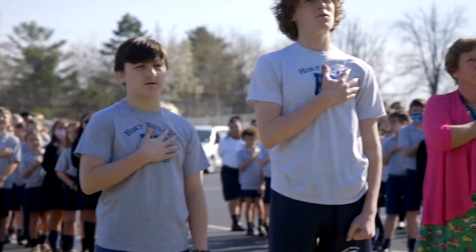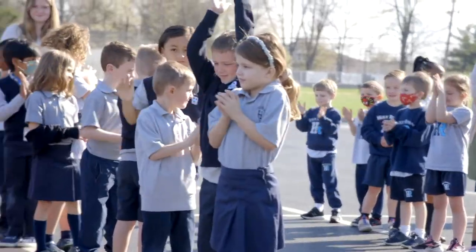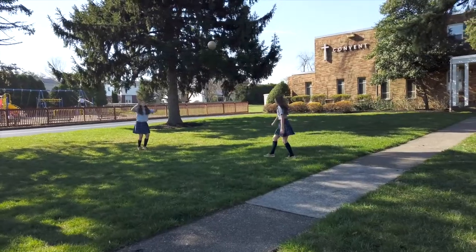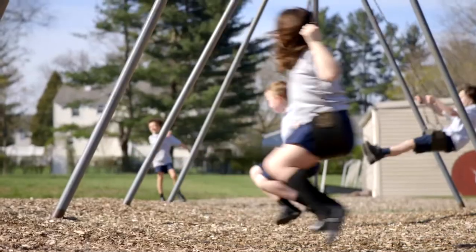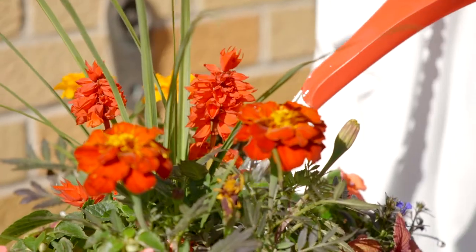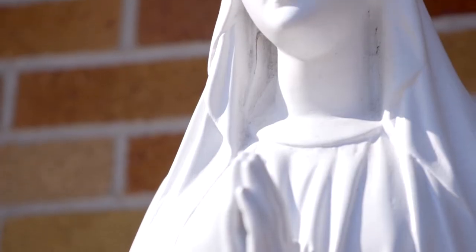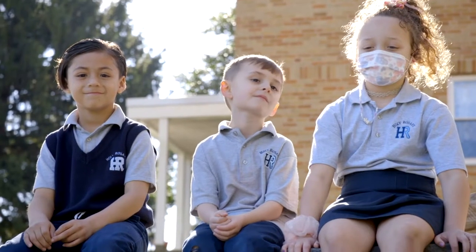When you turn the corner, you will see 182 reasons why our students love Holy Rosary. As we move outside, join us for morning prayers, the Pledge of Allegiance, and announcements. While we are outside, let's visit some of our special features which the students enjoy on campus. One of our students can be seen watering the flowers at a recently reconstructed wall where a statue of the Blessed Mother gracefully stands.